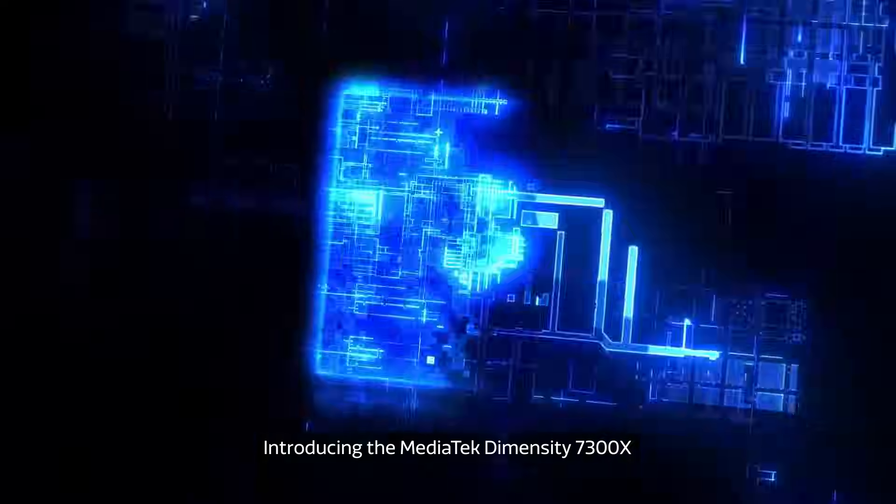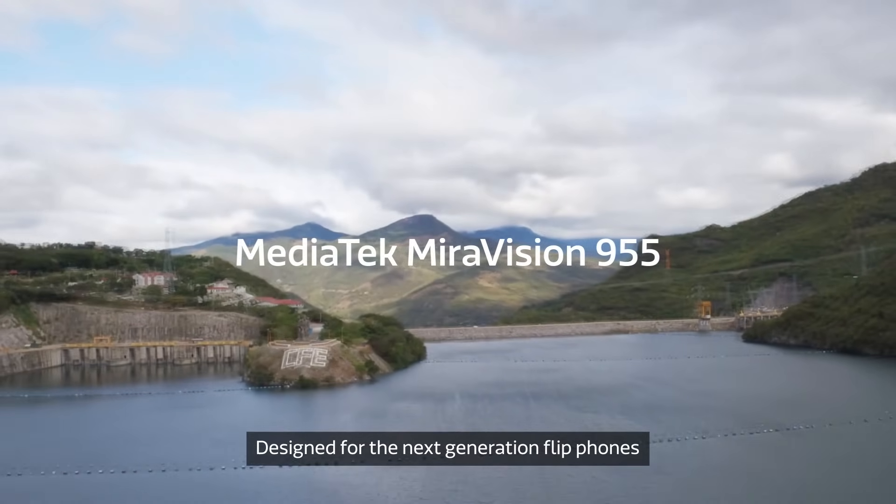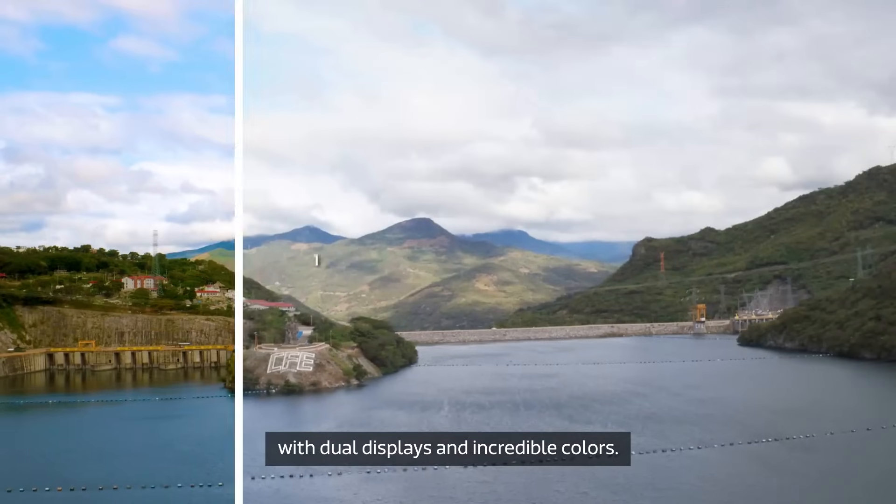Introducing the MediaTek Dimensity 7300X. Designed for the next generation flip phones with dual displays and incredible colors.